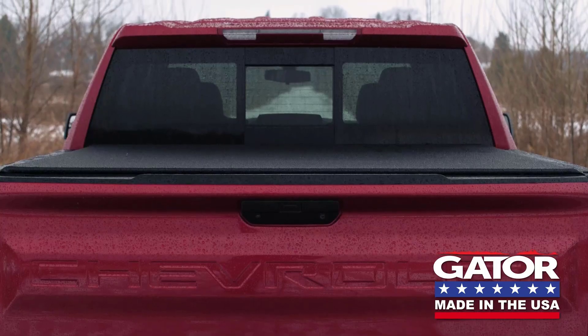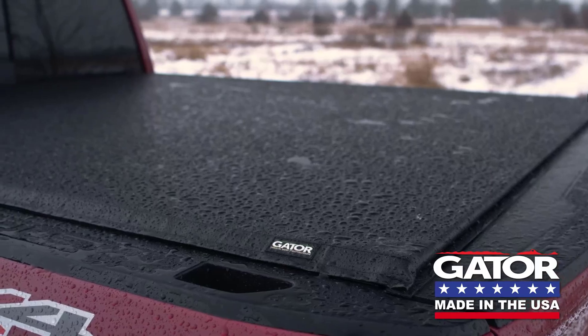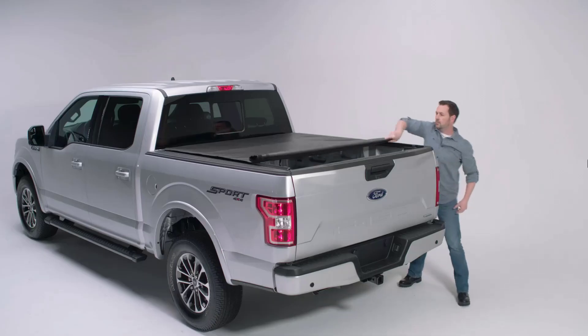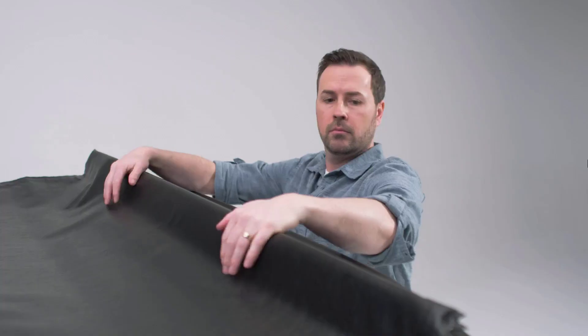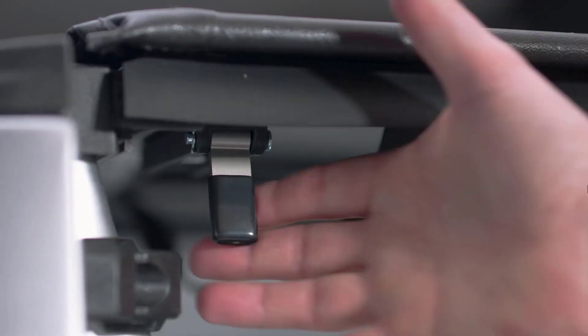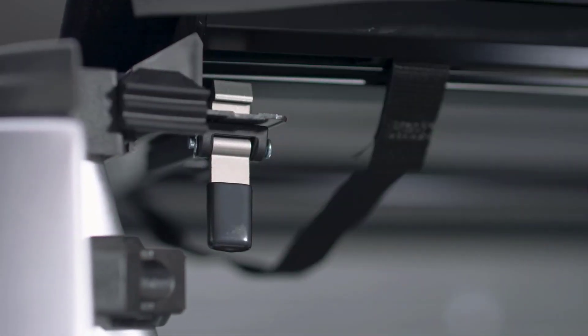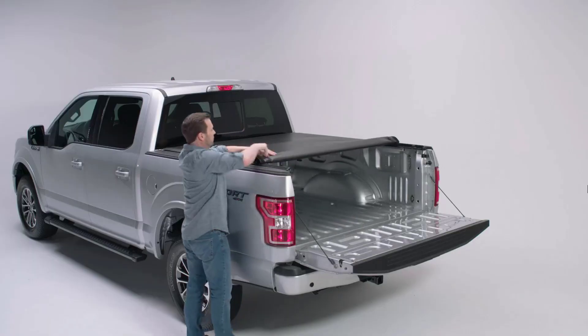It is constructed from industrial-grade, tear-resistant vinyl, which is durable and provides good weather protection. Its integrated tension adjusters help keep the cover tight and wrinkle-free, even in changing weather conditions. It can be easily opened by releasing the latch, which allows for quick access to the truck bed. It works with a locking tailgate to help secure your cargo.